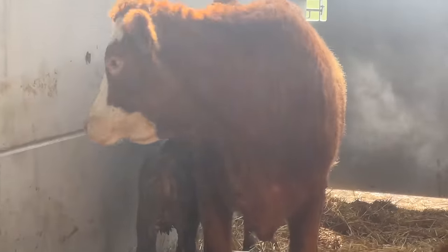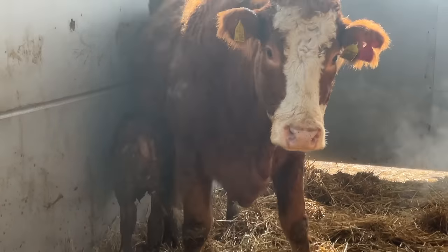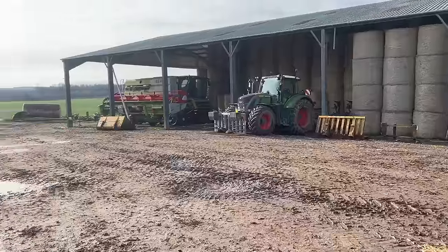Another one — a heifer. Cow 1065, 25th of February at 10 a.m. Right, I'm going ploughing.